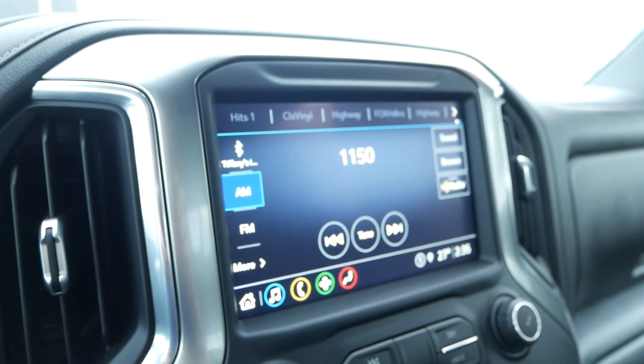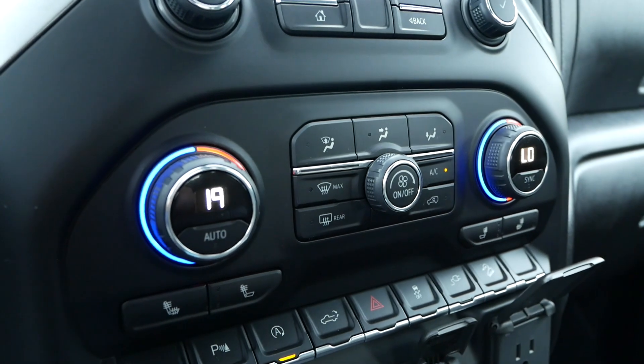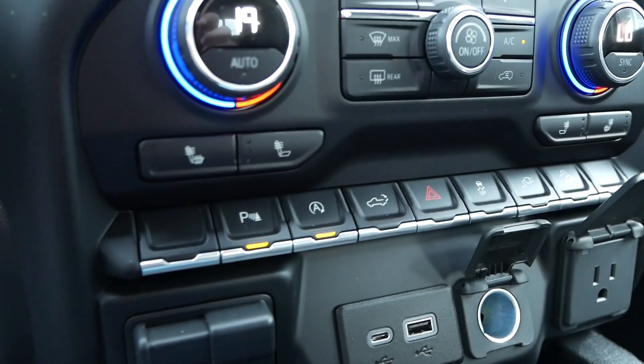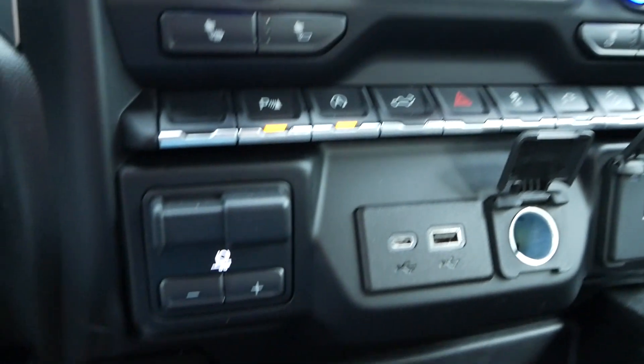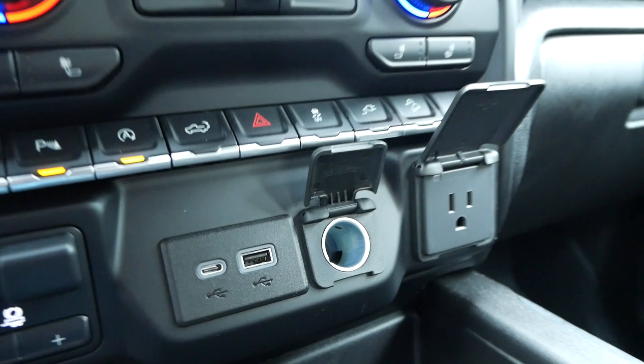Here's your infotainment with Apple CarPlay and Android Auto, dual zone automatic climate control, heated front seats, your accessories, as well as towing brakes, USB ports, and power outlets.